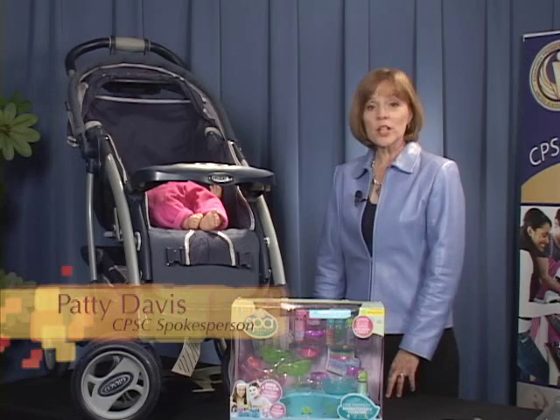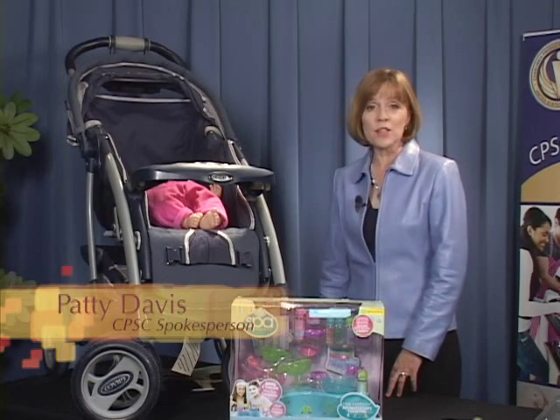Welcome to Recall Roundup. Check your home to see if you have these recalled products.